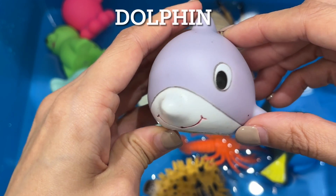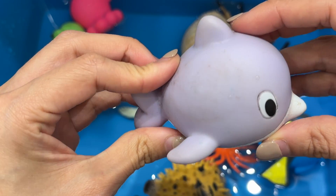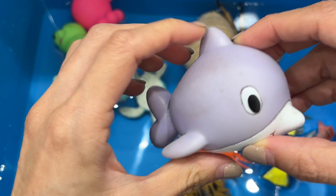Dolphin. Dolphins are considered to be one of the world's most intelligent animals. They are very social creatures who can interact, play, and hunt with one another.